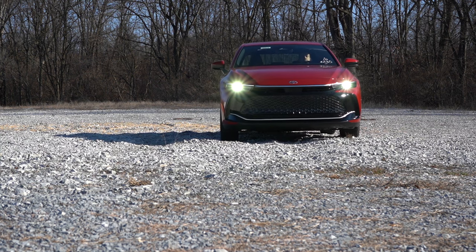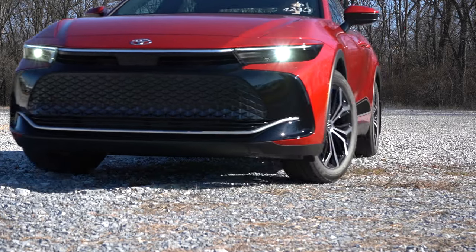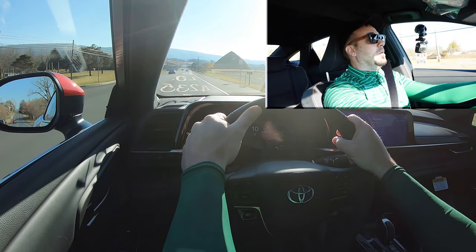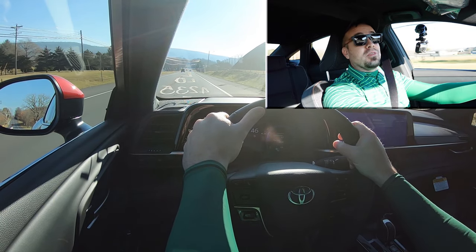Having got all of that out of the way, let's put this acceleration to the test and see how quickly we can get our 2024 Toyota Crown up to speed. All right — in three, two, one, go! Whoa! It's quick off the line, thanks to the three electric motors.